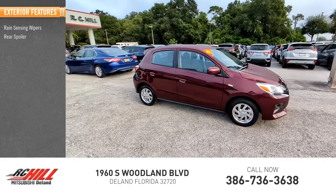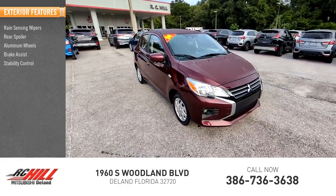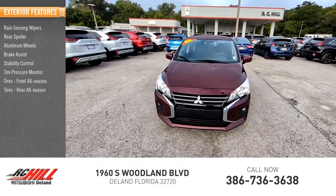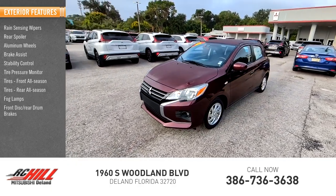Rain-sensing wipers, rear spoiler, aluminum wheels, brake assist, stability control, tire pressure monitor, front all-season tires, rear all-season tires, fog lamps, front disc, rear drum brakes.